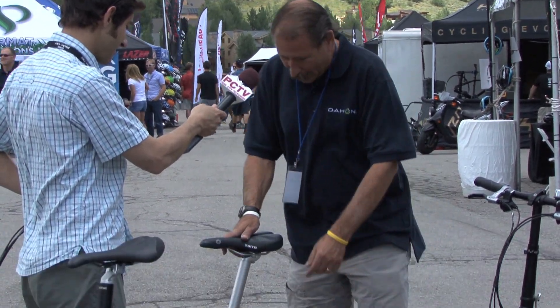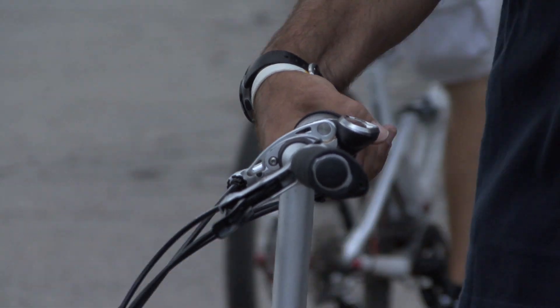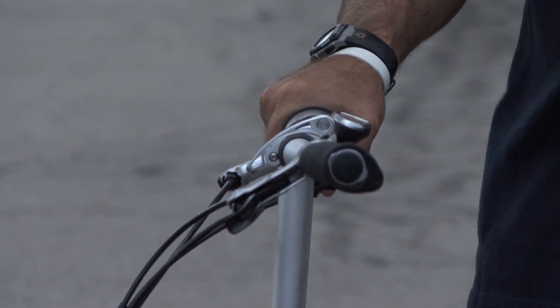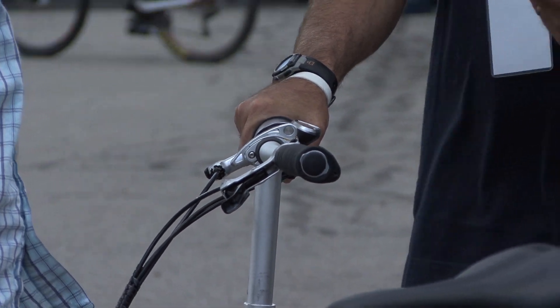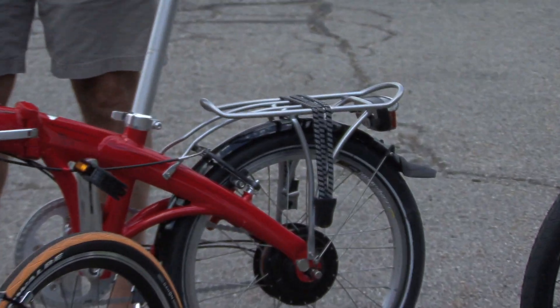You don't have to worry about the gears — everything is internal on this. All you have to do is just twist right here, and it's not going to affect it while stationary. It's quiet, no clicking. This one is fully tricked out — it's got a tail light and a rack as well.